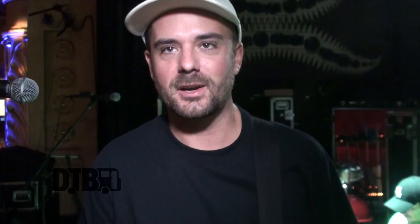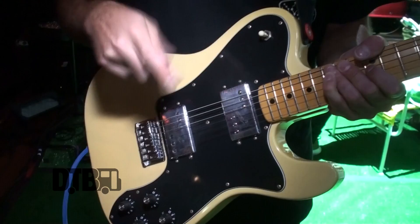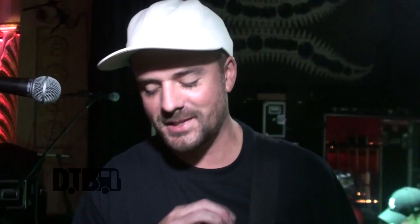I play about 90% of the set just on the bridge pickup. When I go to more chill or indie-sounding songs I'll sometimes switch to both, and I very rarely go to the neck because I have my sound set pretty warm for the bridge pickup — normally it's just all low end, so it's more difficult to use in a live setting. I don't really use the knobs; I normally leave them all at 10. There's a volume and tone for each pickup. This guitar, for whatever reason, just sounds good full on.